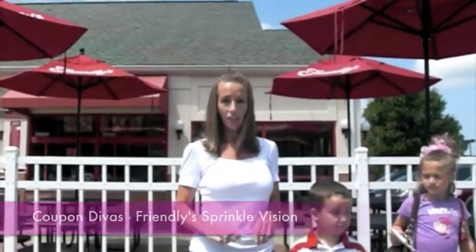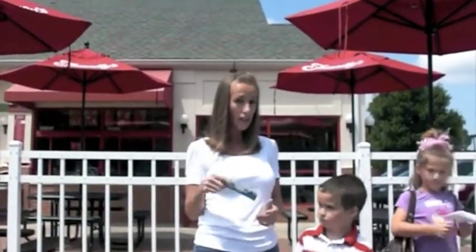Hey, I'm Kitty with Coupon Divas, and today we're here at Friendly's to try the new SprinkleVision. It's a great new 3D experience. We've got our glasses, so we're gonna go inside and find out how it works and then give you a little walkthrough. I've got the perfect ice cream loving kids here with me to try it out, so I think we're all set. Let's go inside.